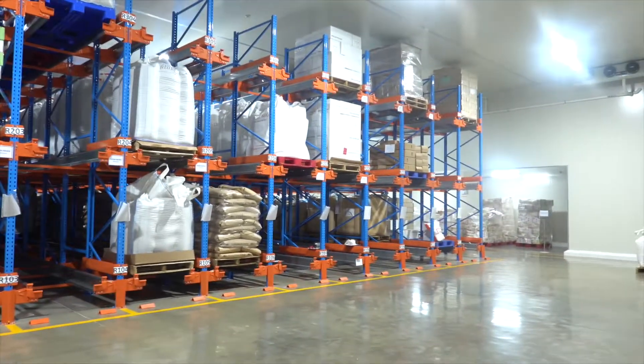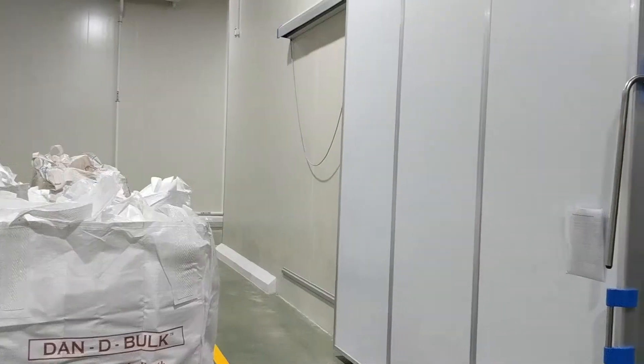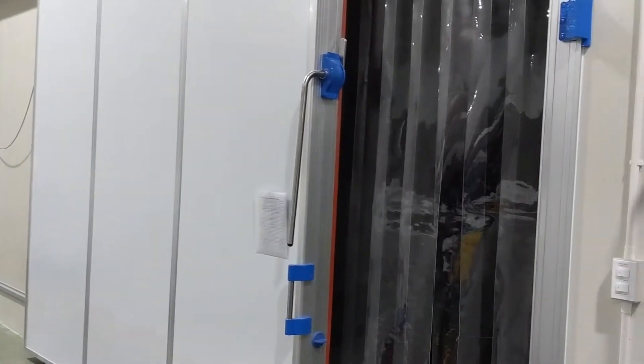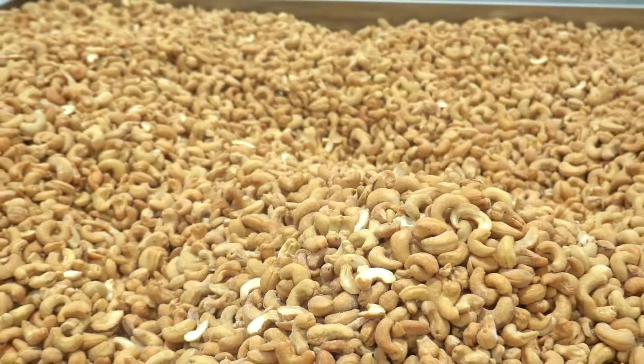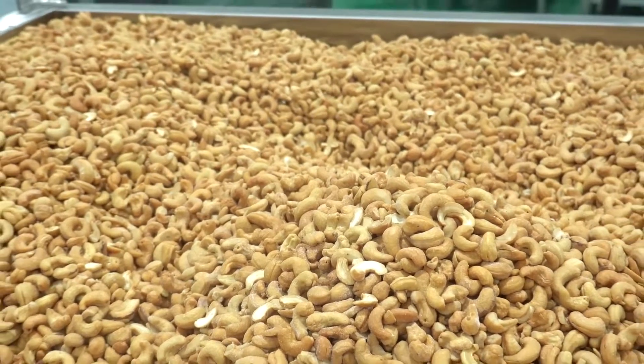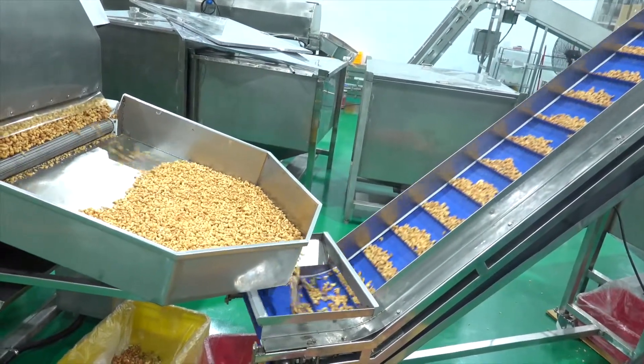Inside our cooler are also two deep freezers with a temperature of negative 15 degrees Celsius. By storing our organic products in deep freezers, we do not require the use of chemicals to treat any nuts. Dandipak is leading the industry by forgoing the use of certain chemicals in our nut processing.